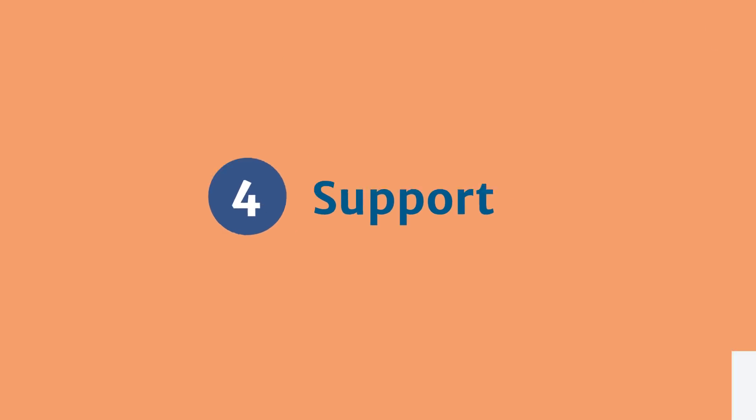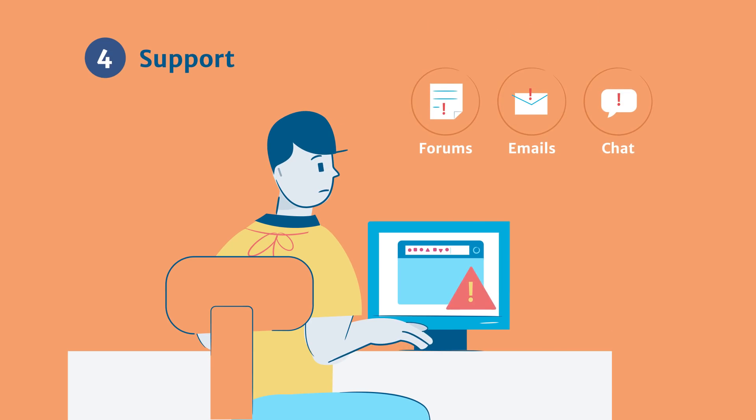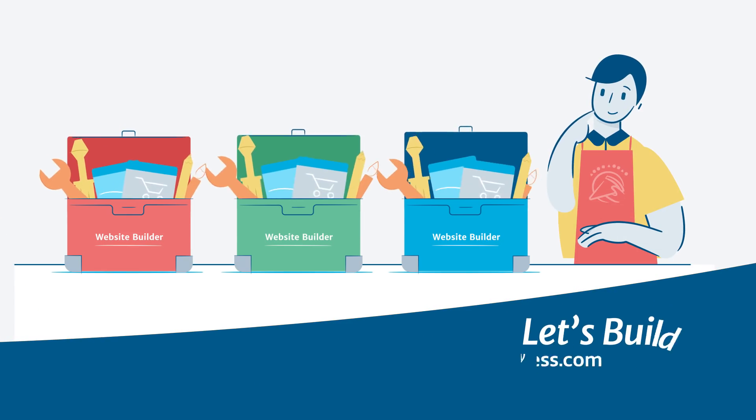And finally, think about support. If you need help for any reason, research the support options available to you. Then check to see how quickly and effectively they've handled past customer questions.